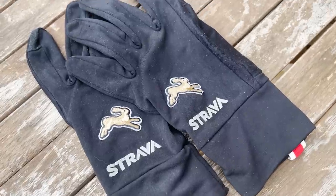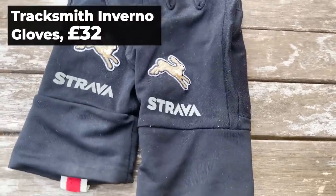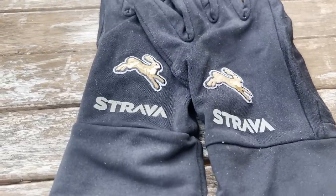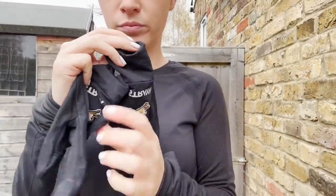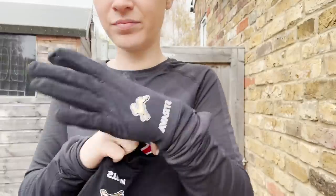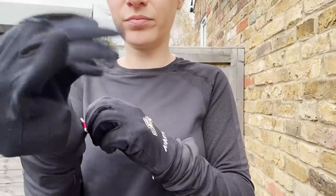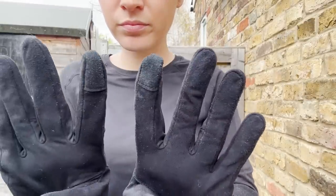These are the Tracksmith Inverno gloves. They're £32 and a great present for any runner, coming in a couple of different sizes and a load of different colours. They wash really well, have a tech finger so your runner can use their phone while running if they need to reply to a text, and they're really soft against the skin without leaving you with overly sweaty palms. A great gift for sure.